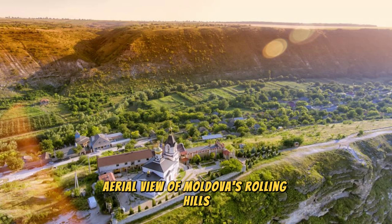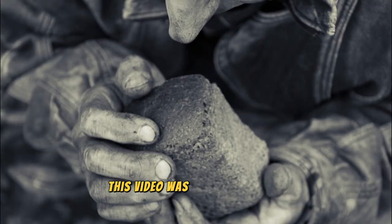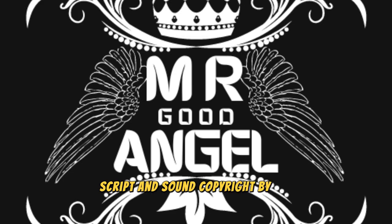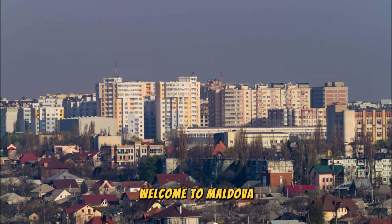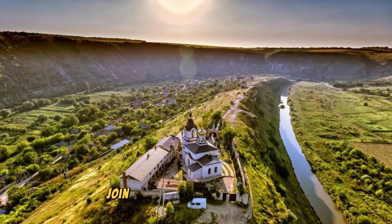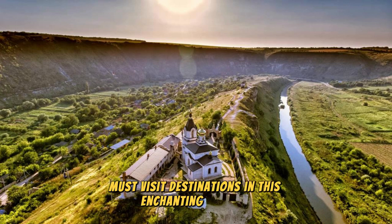Aerial view of Moldova's rolling hills, vineyards, and historical landmarks. Welcome to Moldova, a hidden gem nestled in Eastern Europe, where rich cultural heritage, stunning landscapes, and warm hospitality await. Join us as we explore the top 20 must-visit destinations in this enchanting country.